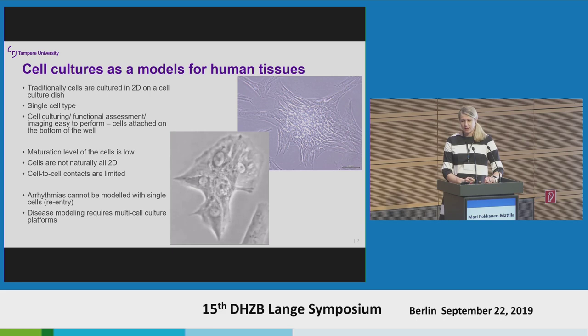Human cell cultures have been used for a long time already in different kinds of applications, and even though they are pretty simplified models, they have produced quite a lot of nice data. Traditionally, cells are cultured in 2D — they just attach to the bottom of the cell culture well. Pretty much single cell types have been used, and cell function has been monitored easily by imaging or patch clamping, so cells have been easy to access.